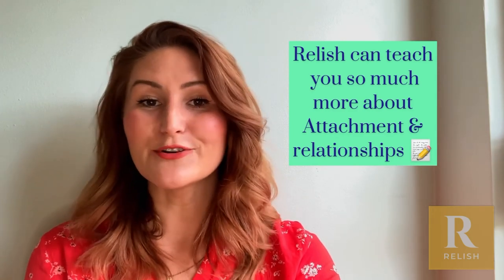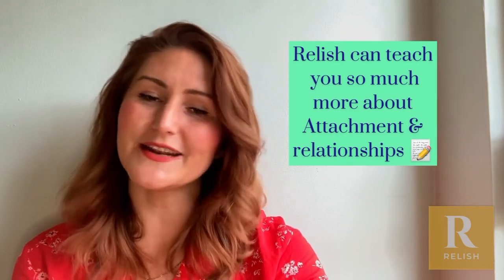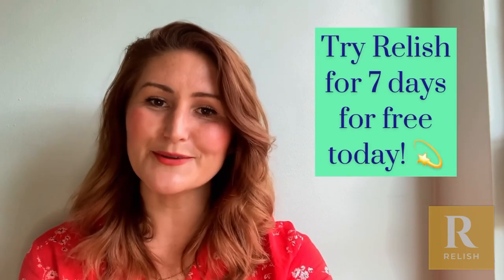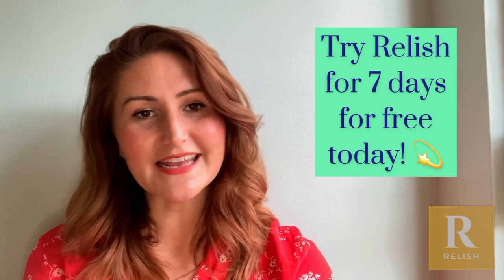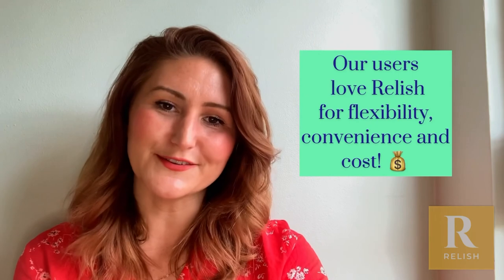At the moment you can try Relish for a seven-day free trial — you can also use coaching during this time or any of the features with Relish. I'd really recommend it because you can use it any time of the day, it's a lot cheaper than relationship therapy, and it's really effective. We often find that people who use Relish dip in and out of it as they need and see a real improvement in their closeness and connection the more they use it.